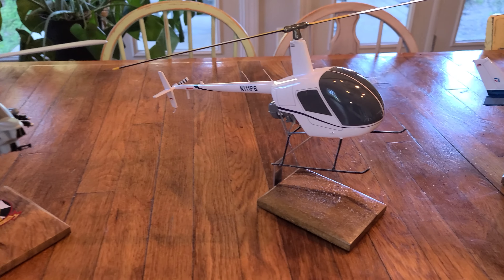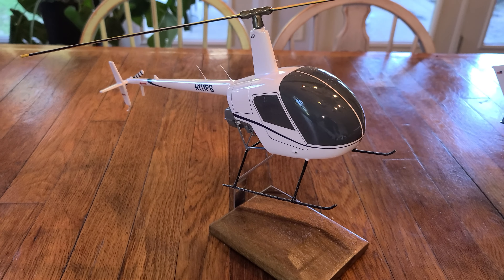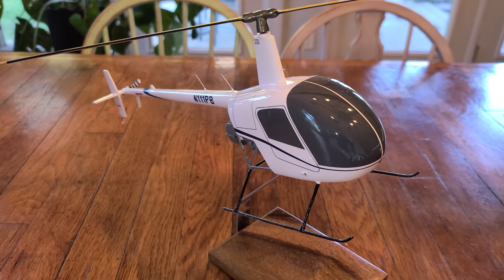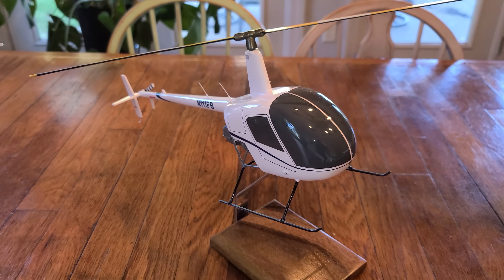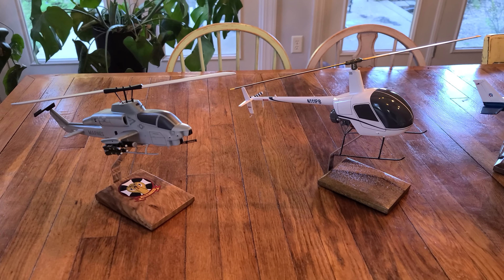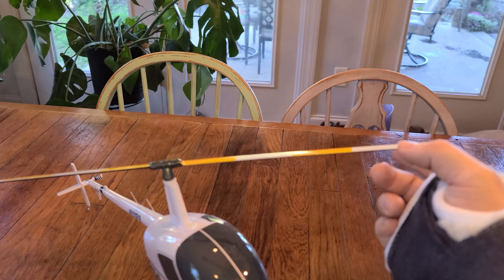Here is the first helicopter I flew. I got my private in this — it's actually the first one I did my discovery flight in and the one I did my checkride in: 111 Papa Bravo at Civic Helicopters. You can see the size comparison — it's not to scale obviously, but it's huge. It's fantastic, got little spinning rotor blades.